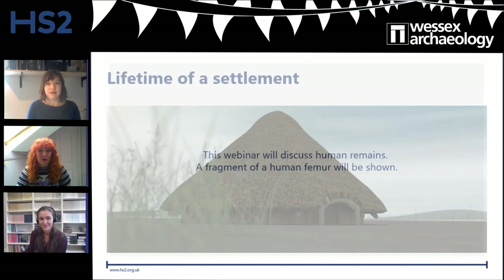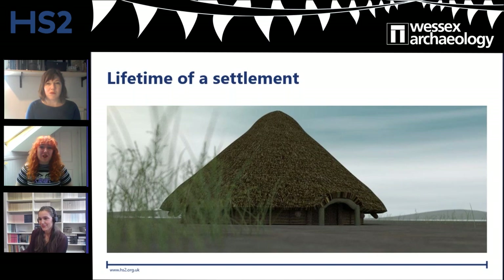Thanks very much. It's not too graphic, the human femur, but it is worth letting you know. Good afternoon, and thank you for taking the time to watch this webinar. I'm Emma Carter, a commercial archaeologist for Wessex Archaeology. Throughout our excavations along the route of HS2, we've been able to build upon our knowledge of Iron Age people and their lives. The Iron Age in Britain spans from 700 BC to 43 AD.